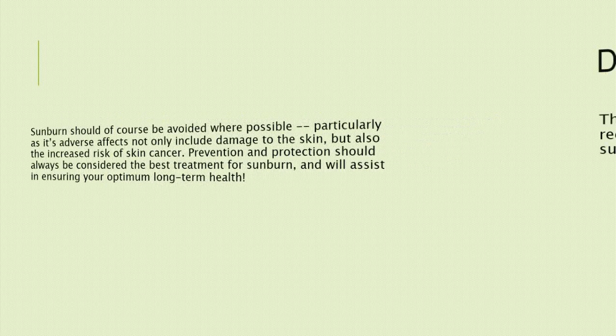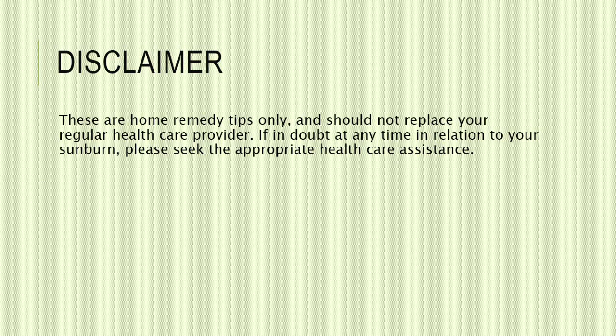Disclaimer: These are home remedy tips only and should not replace your regular health care provider. If in doubt at any time in relation to your sunburn, please seek the appropriate health care assistance.